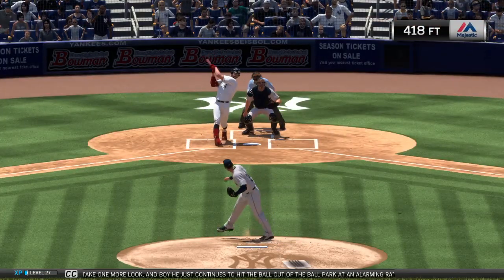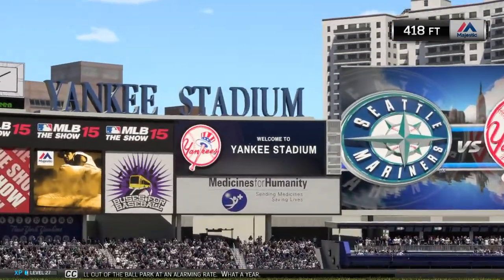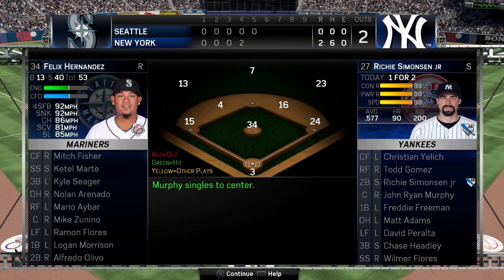So we'll take one more look, and boy, he just continues to hit the ball out of the ballpark at an alarming rate. What a year.